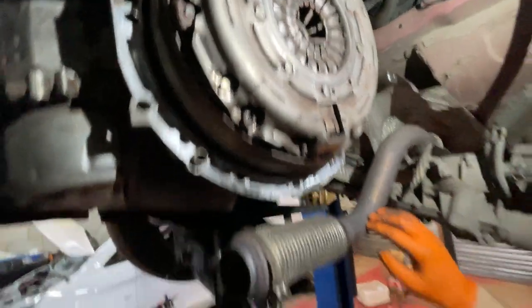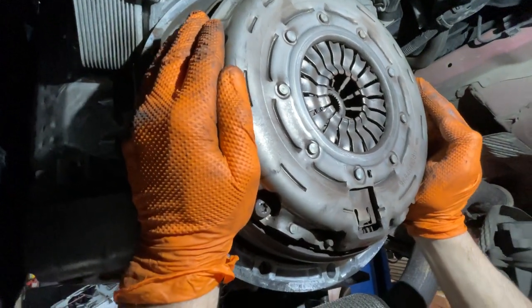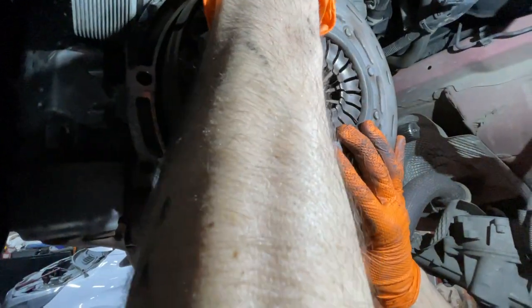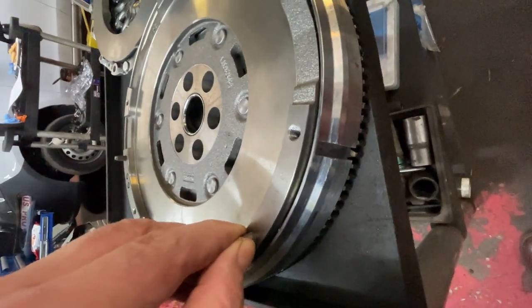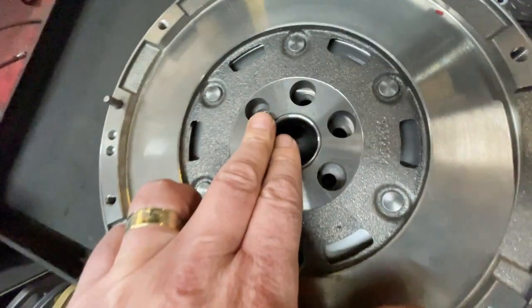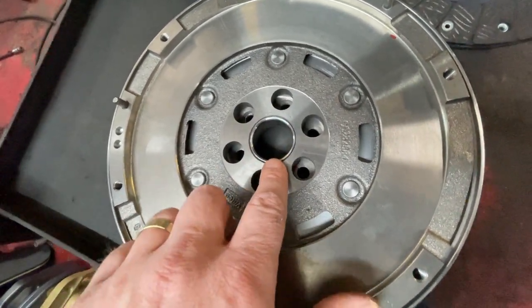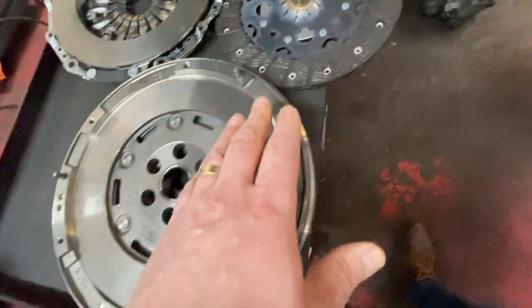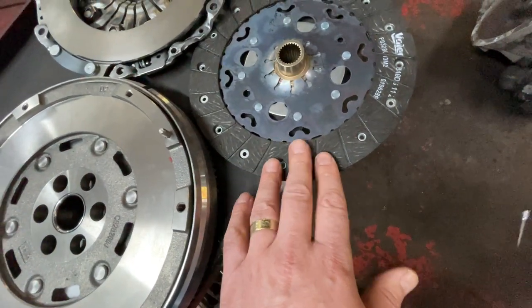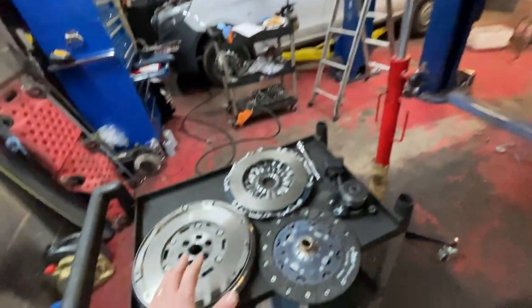The existing dual mass flywheel has to have a movement left to right and up and down. On this particular one the movement is very limited. The mechanism inside gets very worn out — this is a very common problem on dual mass flywheels — and it throws out of balance the section that holds the clutch plate. Most of the time this is due to material from the clutch getting into the mechanism, causing wear and tear on the flywheel.